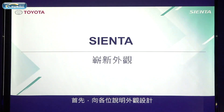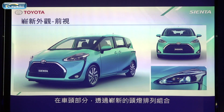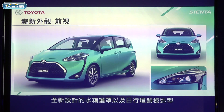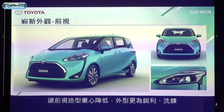Firstly, I'd like to explain the exterior design. For the front view, we redesigned the headlamp, adopting a new dot pattern logo-style daytime lighting lamp. With a lower center of gravity, the front look becomes sharper.